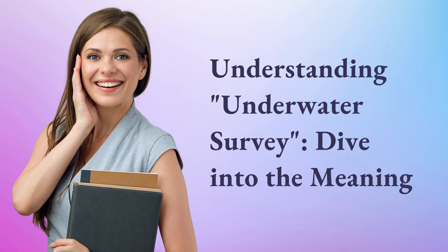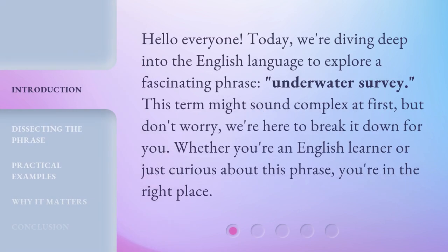Understanding Underwater Survey — dive into the meaning. Hello everyone! Today, we're diving deep into the English language to explore a fascinating phrase: Underwater Survey. This term might sound complex at first, but don't worry, we're here to break it down for you. Whether you're an English learner or just curious about this phrase, you're in the right place.